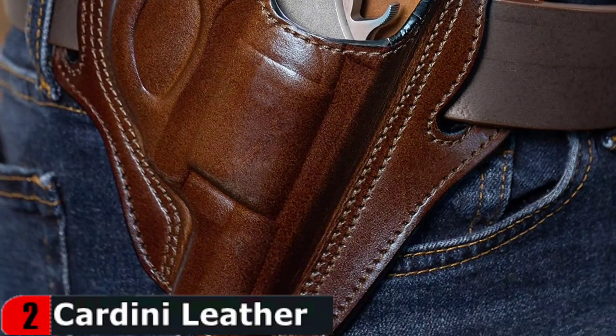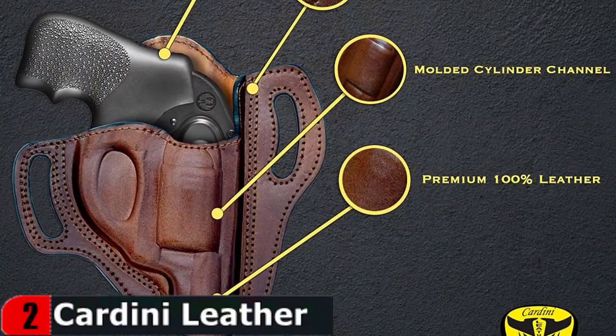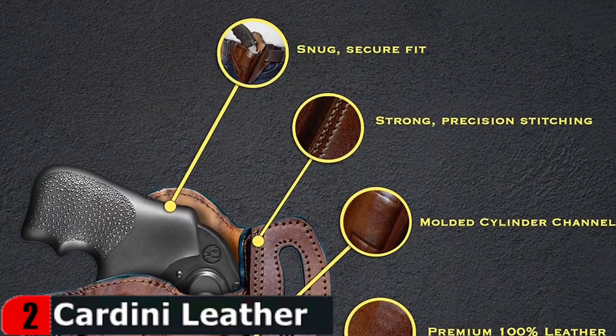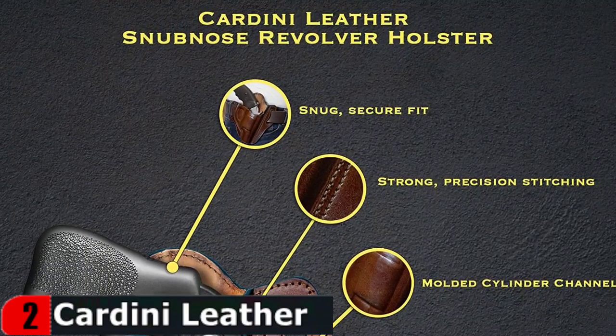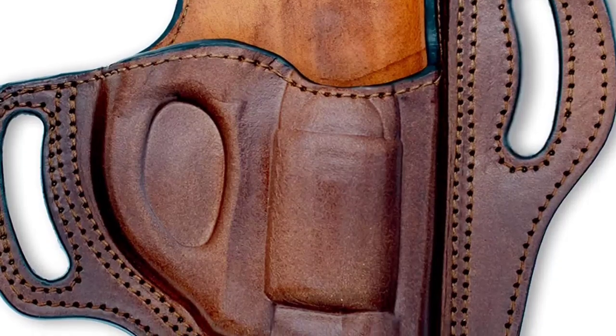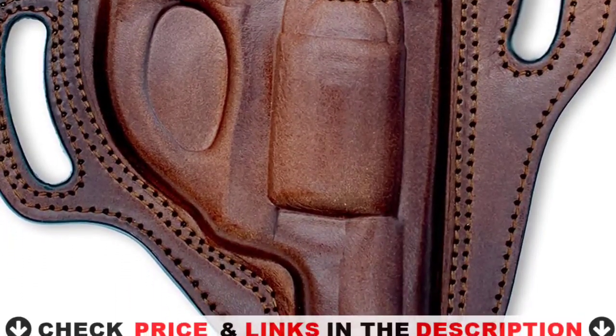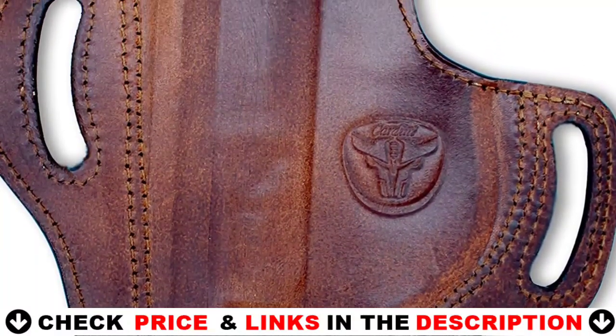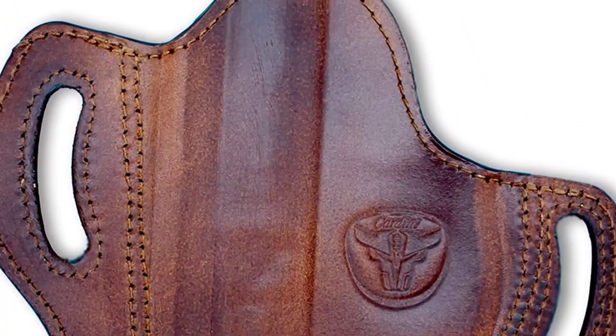These holsters keep your firearm secure while also providing an easy, fast draw every time, thanks to an ultra-smooth leather interior that protects it from scratches and excessive wear. This holster features a one-of-a-kind two-piece construction and a raised back sweat shield that insulates the firearm from the body. It has a narrower profile than other concealed holsters and is contoured to your body's curve for a more natural fit, all-day comfort, and minimal imprint.